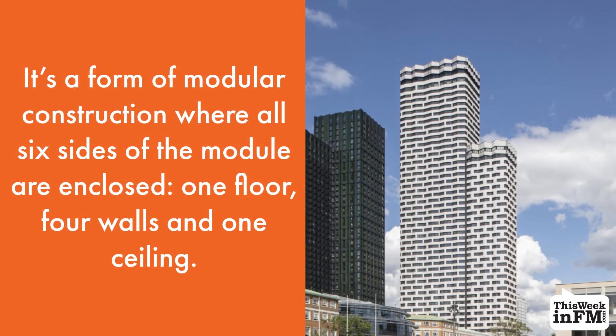It's a form of modular construction where all six sides of the module are enclosed: one floor, four walls, and one ceiling.